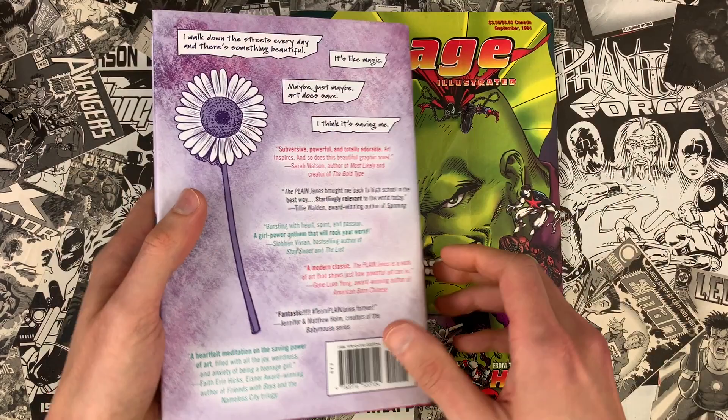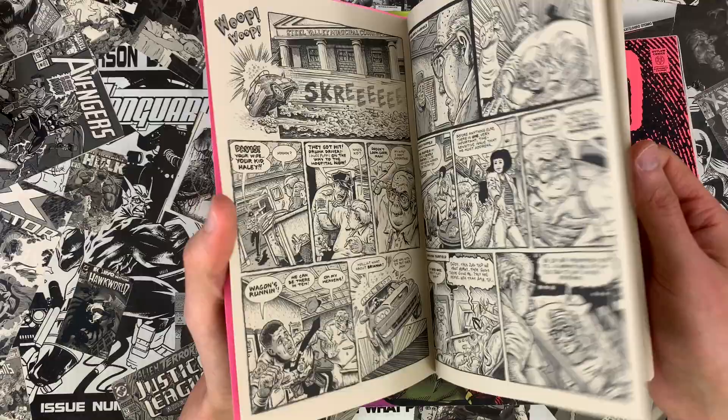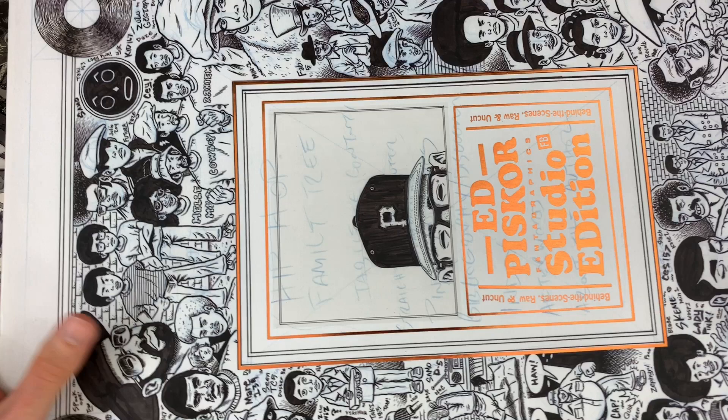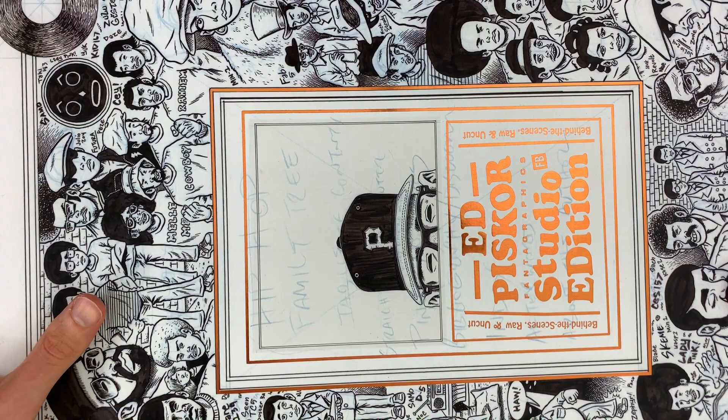Patreon.com slash Ed Piskor is where I'm serializing my Red Room comic strip, Murder on the Dark Web, for fun and profit. Issue one is on the Patreon for early adopters right now — three bucks gets you the archive, but it'll see a print release in 2021. We also have the Ed Piskor Studio Edition, selling out quickly. You can find it in better comic shops, but most likely online — five pounds of book, about 200 scans directly from the original artwork in glorious artist edition fashion.